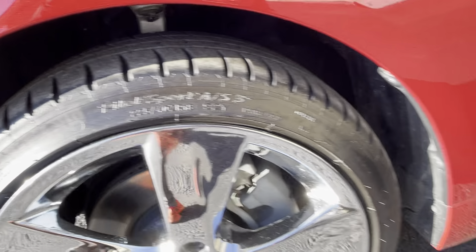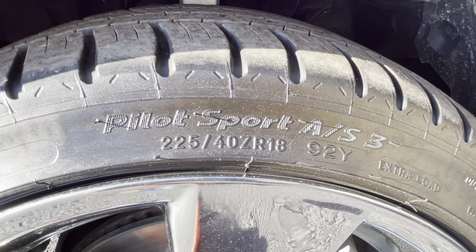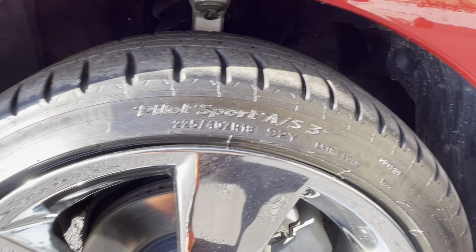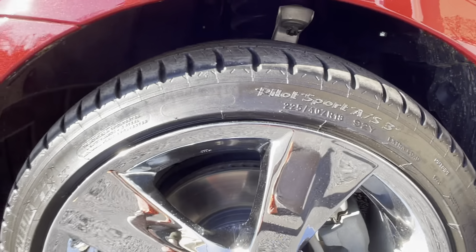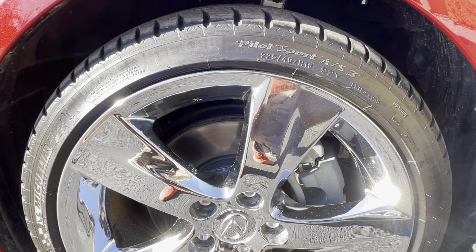The tires are Michelin — they have eight thirty-seconds of tread all the way around front and back, and the brakes are 10 millimeters remaining in the front and the rear. Look how clean that rotor is. At 10 millimeters the brakes are basically as good as brand new and don't need any attention right now. The tire size is 225/40/18 — Michelin Pilot Sport All Season 3s. Great tire that will definitely go a lot more mileage before needing replacement.